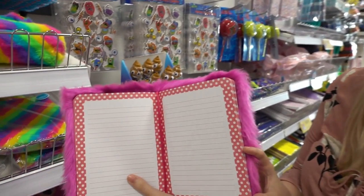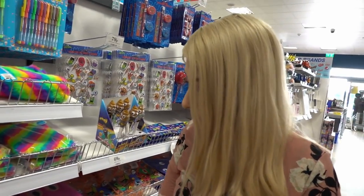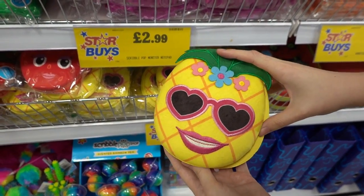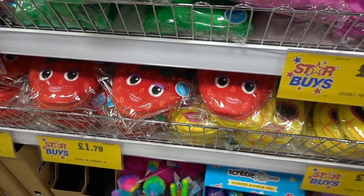That's the inside — it's really high quality and they are £2.99 each. Moving down, very Smiggle-esque, they have these notebooks with pineapples and strawberries, and these are £1.79.